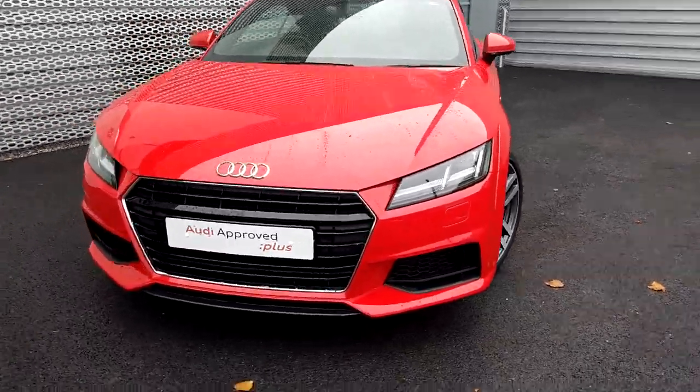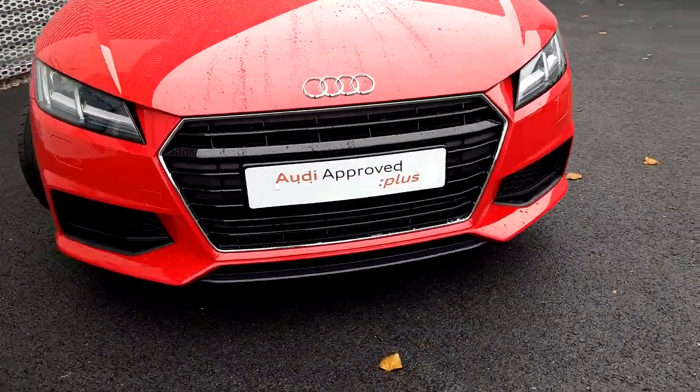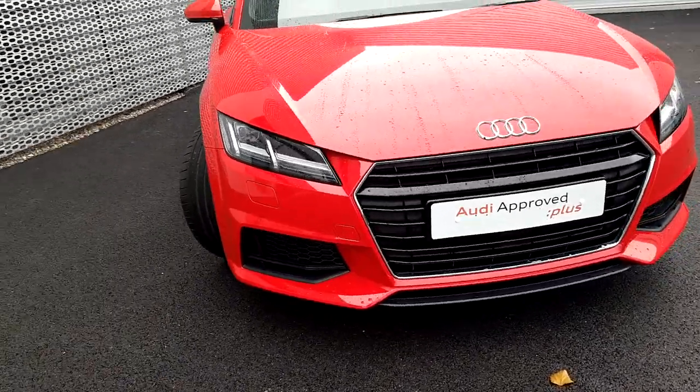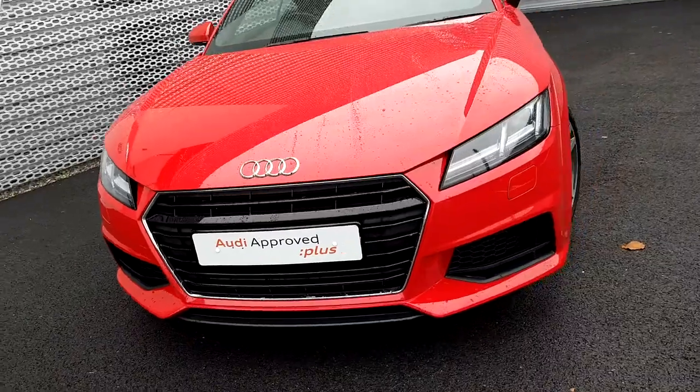Some of the main features on our TT include the signature single frame Audi grille. The car is equipped with LED daytime running lights, and we have an S-line sport-specific front bumper with honeycomb inserts and a headlight washer system.